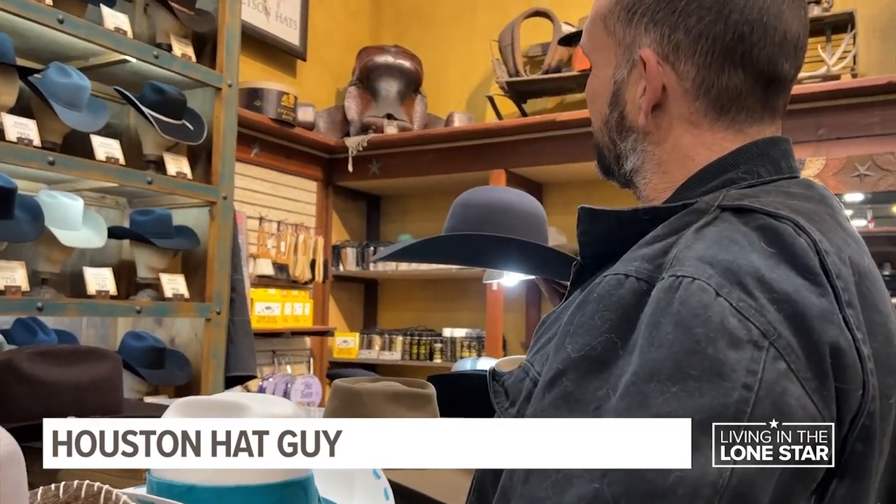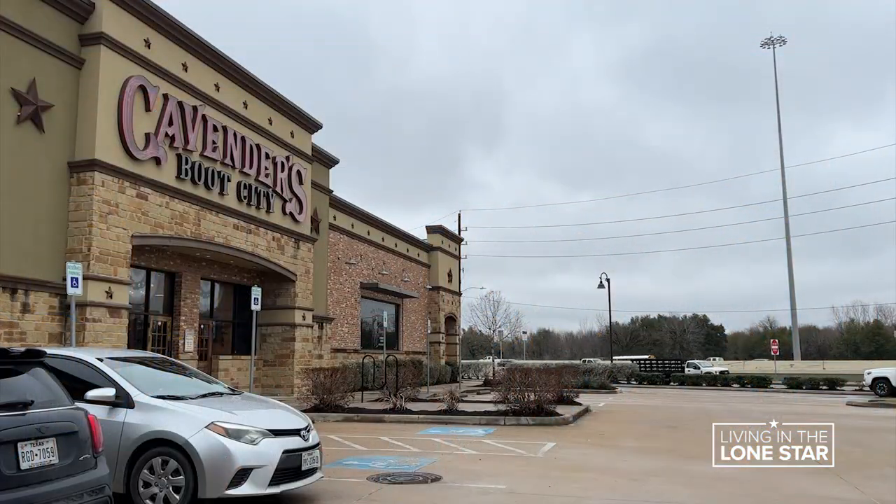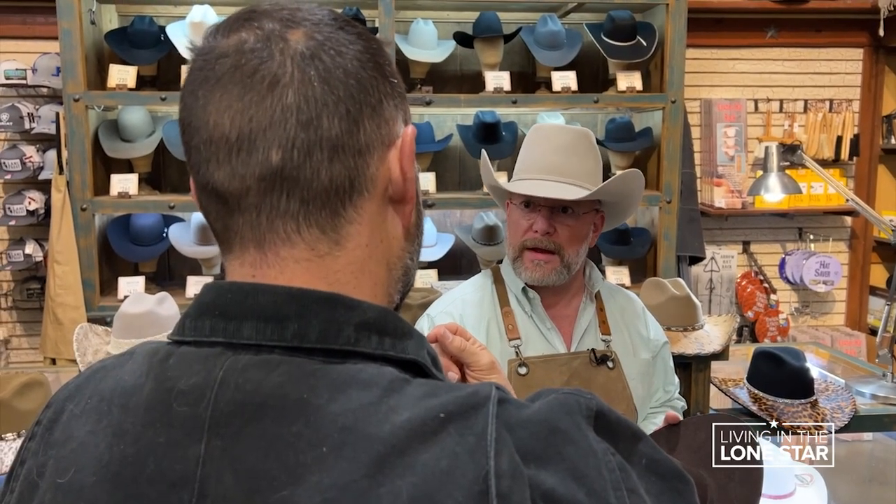A hat is so personal. When people get a hat that they love, they keep it for years and years. So when customers pop into this Cavendars along the Northwest Freeway, Lawrence Jogno isn't pushy.